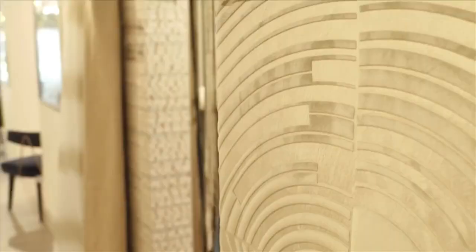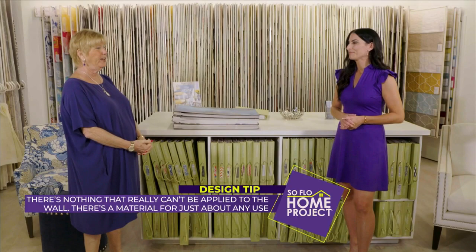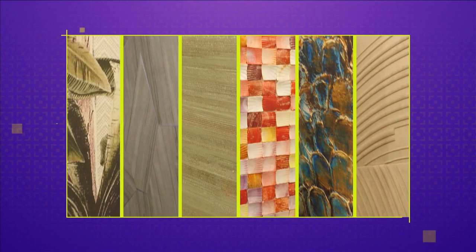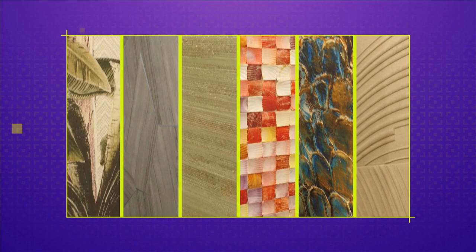You guys have an amazing selection of wallpaper, but not just wallpaper — there are a lot of materials that can be wall coverings. The new terminology instead of wallpaper is wall coverings, because most wall coverings are now made from leather, metal, metallics, velvet, and silk. Today we're going to show you many applications for the walls. Let's get lost in it!